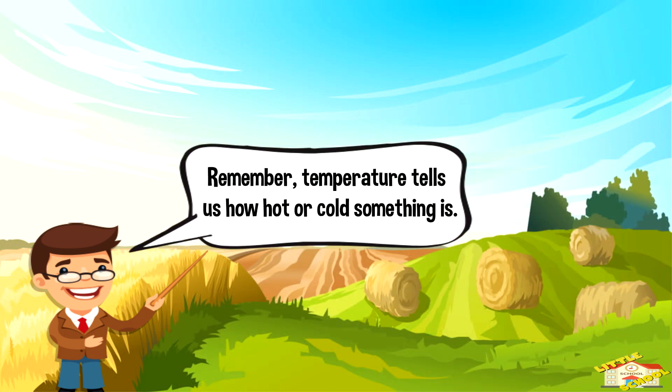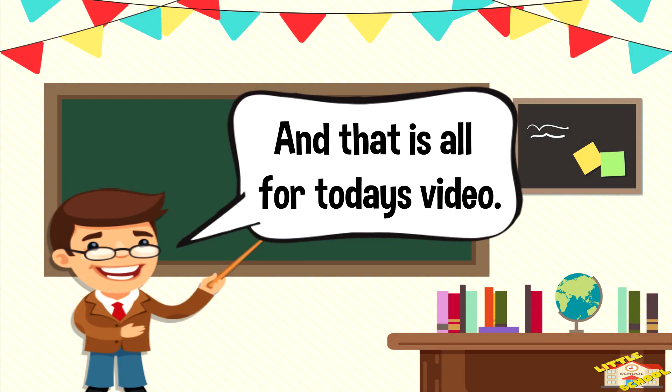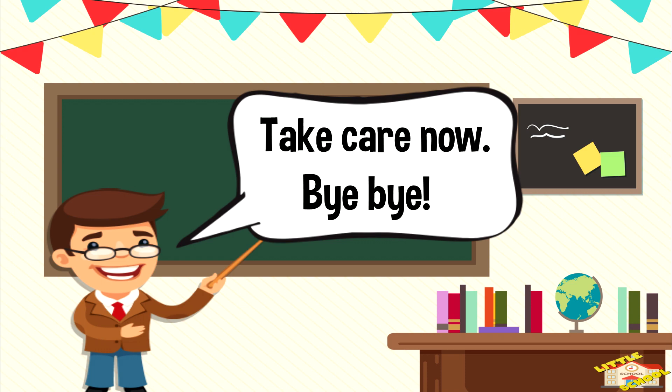Remember, temperature tells us how hot or cold something is. So next time you see a thermometer, you'll know that it's a tool to measure temperature and tell us how hot or cold things are. And that is all for today's video! I hope you enjoyed learning about temperature. Take care now, bye bye!